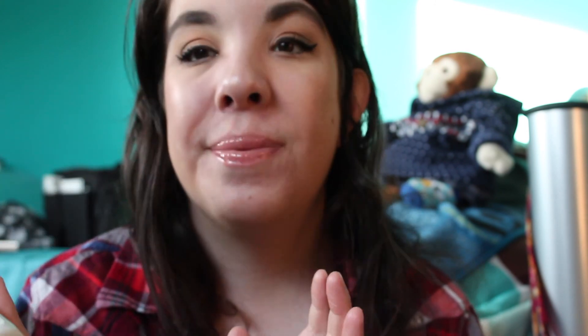I picked up my First Aid Beauty face cleanser — this is the eight-ounce bottle. Mine literally has one or two uses left, so I desperately needed this. This is my favorite face cleanser, the only one I use. It's so basic but it doesn't irritate my skin at all, and I love it and would highly recommend it.